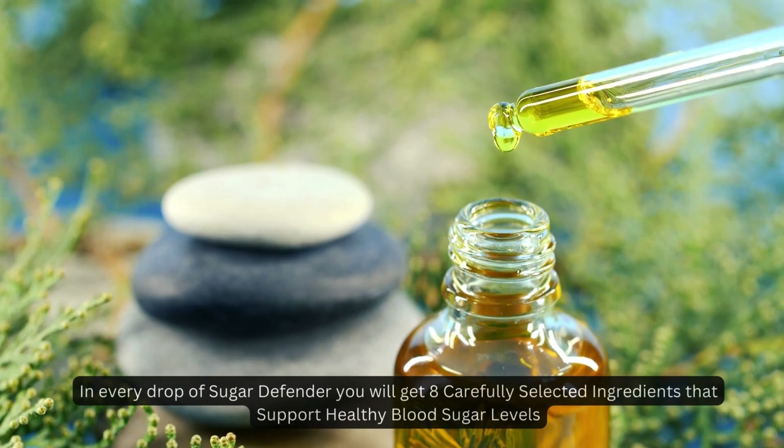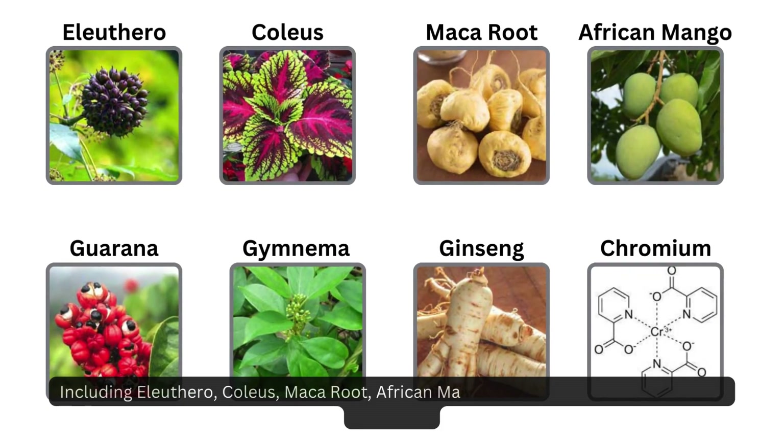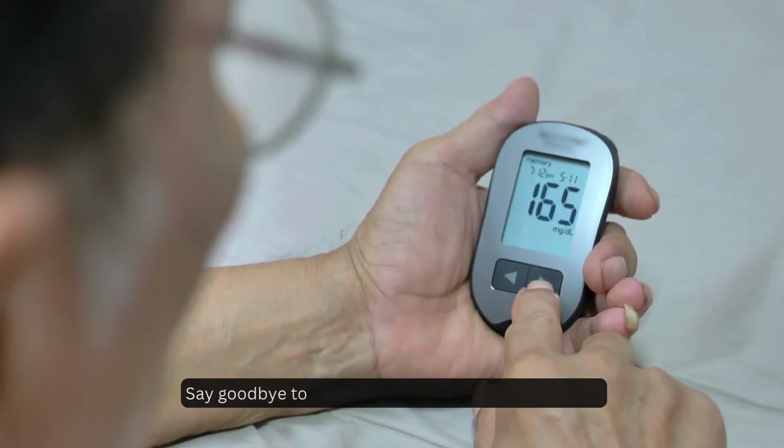The eight ingredients include eleuthero, coleus, maca root, african mango, gerana, gymnema, ginseng, and chromium. Say goodbye to sugar cravings with Sugar Defender.